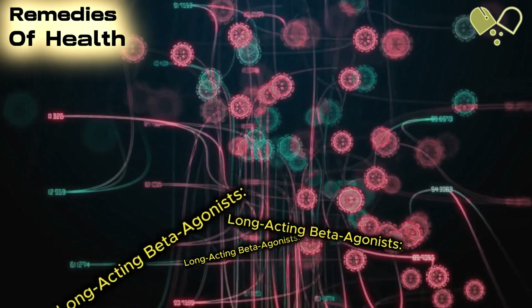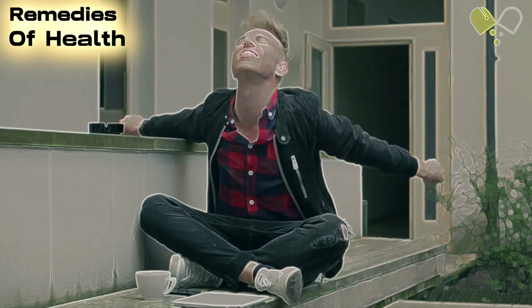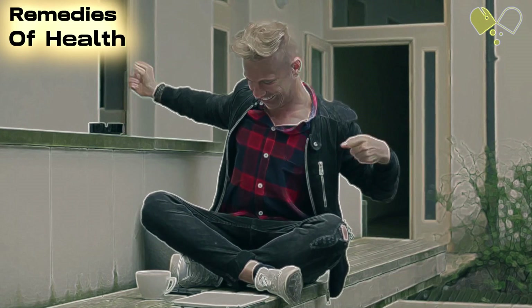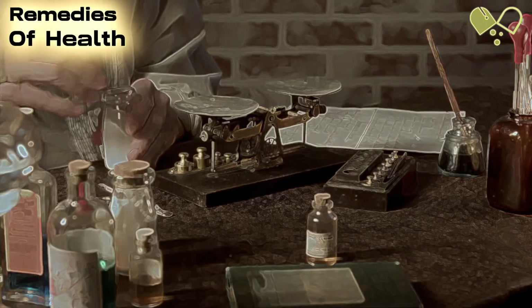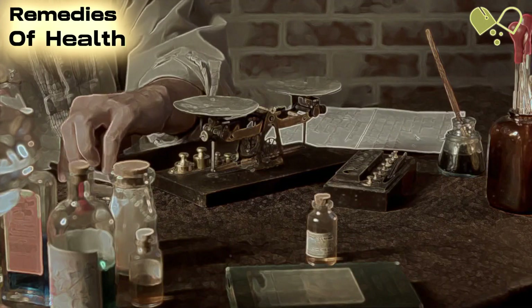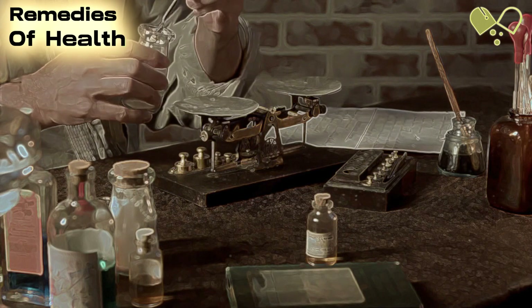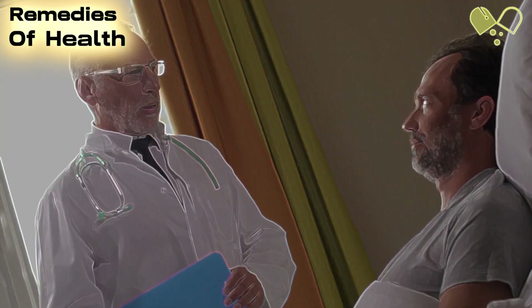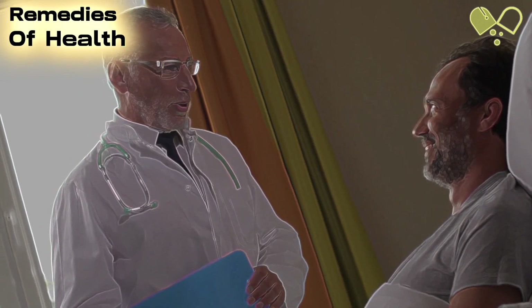Number 5: Long-Acting Beta Agonists. Long-acting beta agonists (LABAs) work by relaxing the muscles in the airways, helping to prevent asthma attacks. We'll discuss how LABAs are used in conjunction with other medications and their availability as inhaled powders and liquids. Understanding the role of LABAs in managing asthma is essential for effective treatment.